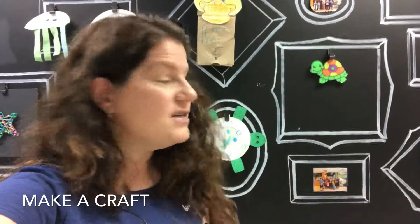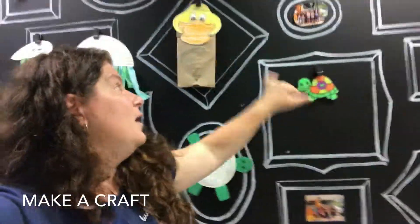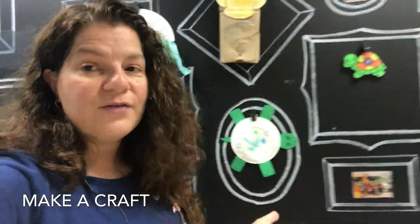The number five thing that you can do at the Tuckerton Seaport on a rainy day is visit the New Jersey Family Fun Kids Quarters in the downstairs floor of the Visitor Center, where every month there are different projects that kids can make and take with them. They're all included as part of your admission price and they're relatively easy to make. We've got sun catchers going on, there are duck puppets, turtles made out of paper plates, and jellyfish. There's always a neat craft going on.